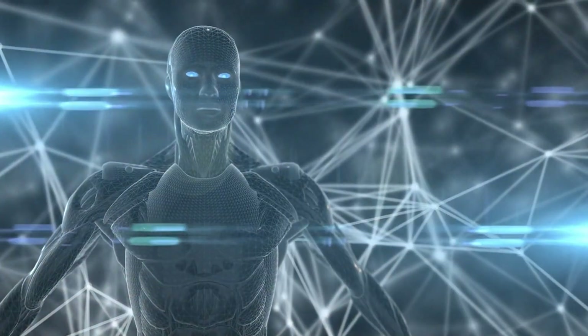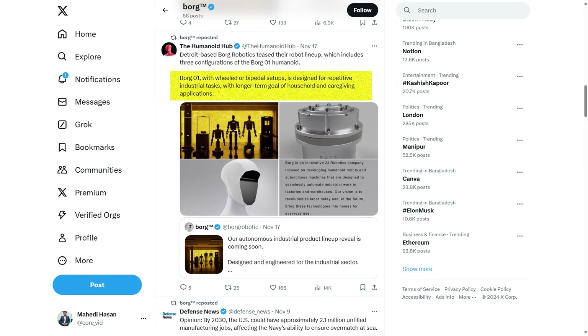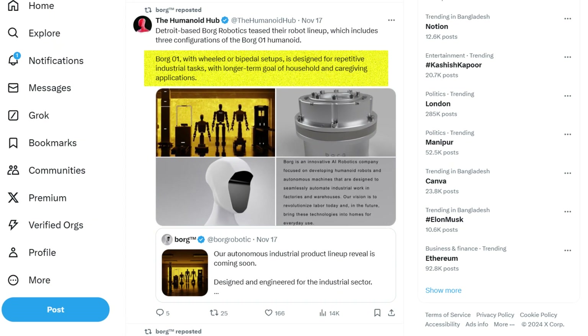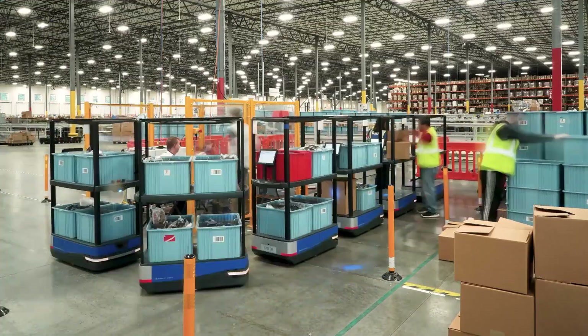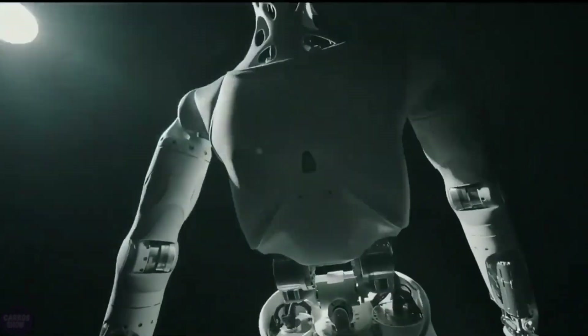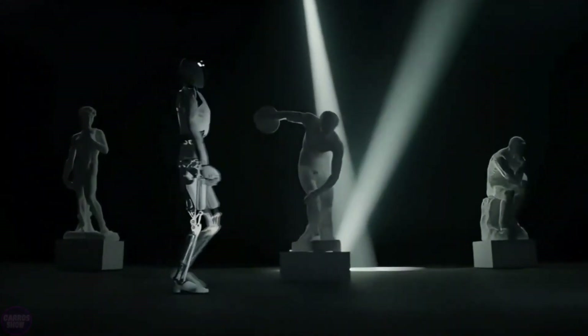At the heart of Borg01's design is a focus on versatility. It comes in three distinct configurations: a bipedal setup, perfect for environments that demand human-like agility and mobility; a wheeled setup, optimized for speed and stability in large factory or warehouse spaces; and a stationary configuration, ideal for repetitive precision tasks requiring minimal movement. These configurations make Borg01 a powerhouse in industrial settings, capable of handling everything from assembly lines to inventory management.